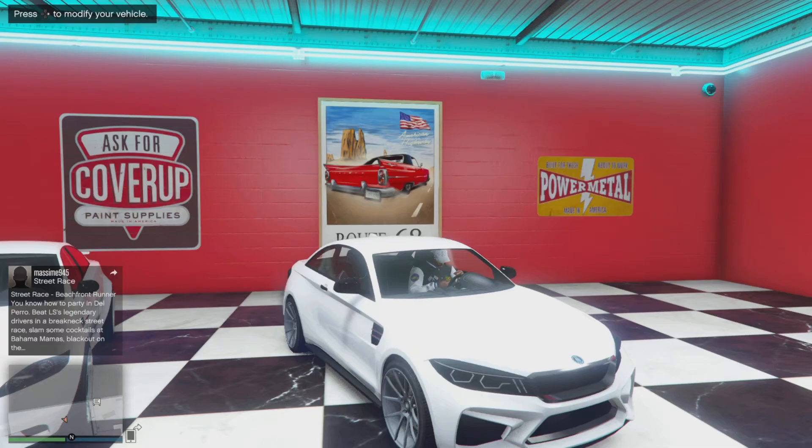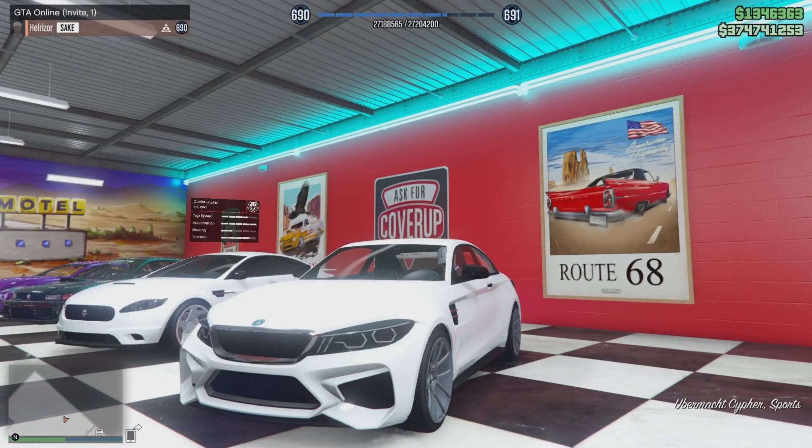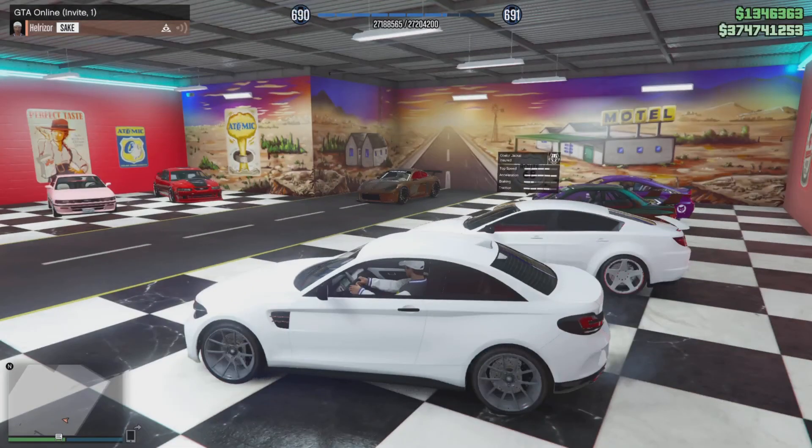How's it going everyone? I am back with a video after a few months. The new GTA update, The Contract, has been announced by Rockstar. And these are my picks for upcoming possible vehicles that could come in the update.